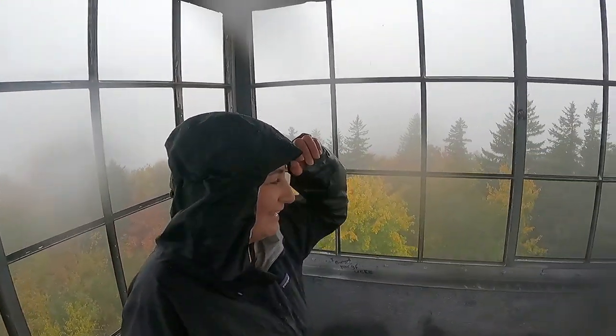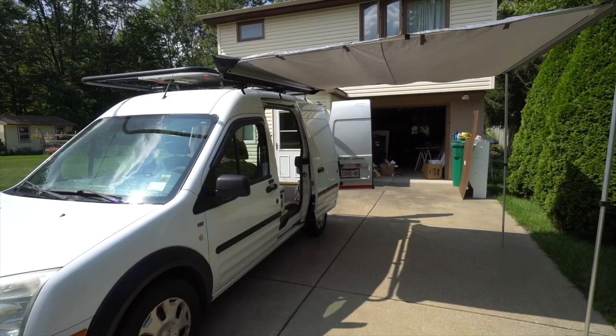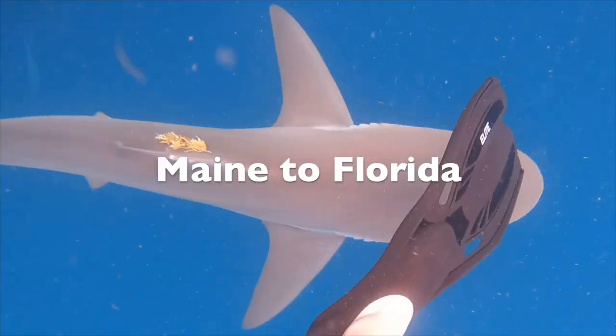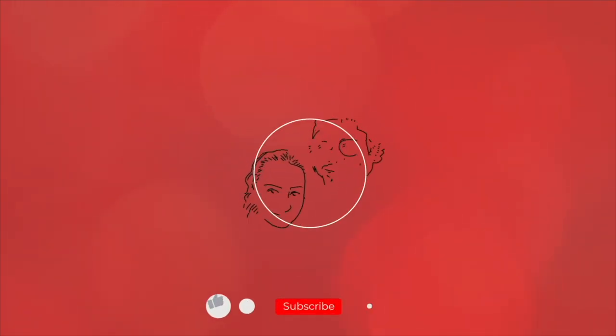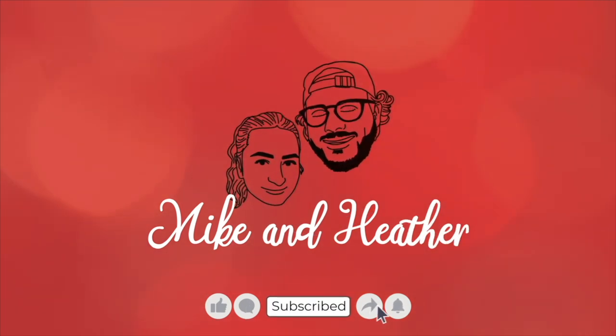Our names are Mike and Heather. We spent the summer converting our Ford Transit Connect into a camper van with the ultimate goal of traveling to all 50 states. We have already been on one epic road trip and now that our van has been finished, we're ready to set out on another. Subscribe and join us as we explore the U.S. and try to figure out this whole van life thing. Thanks for watching.